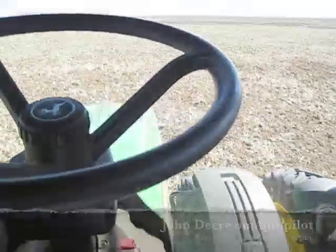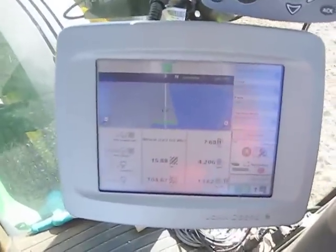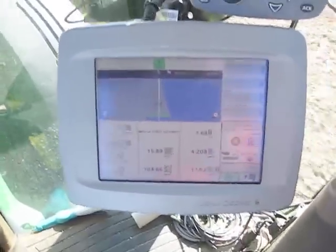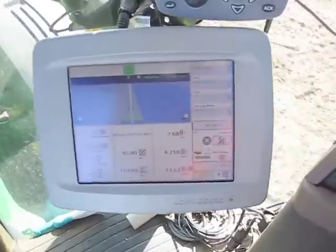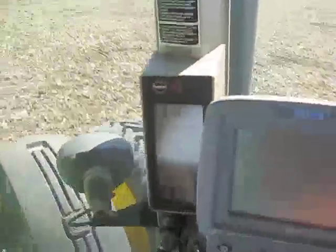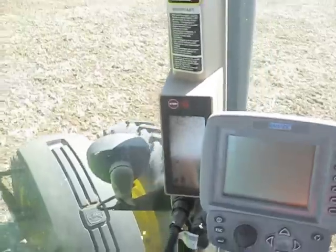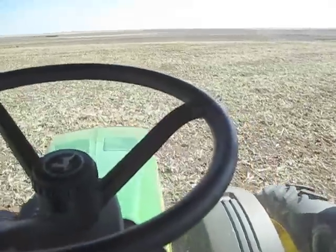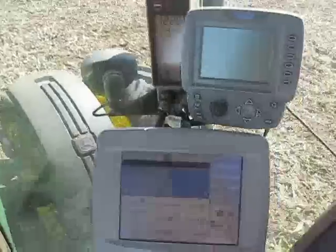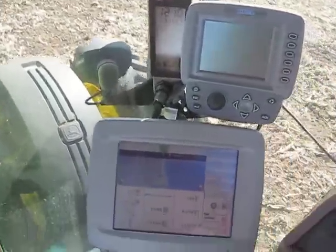When it comes to the edge of the field, it's going to tell me that the turn it's about to make will leave the field, which way it's going to turn. It will raise the drill, speed up from 4.4 miles an hour to 5 miles an hour, make its turn, then lower the drill and slow back down to 4.4 miles an hour.